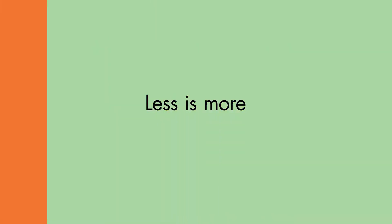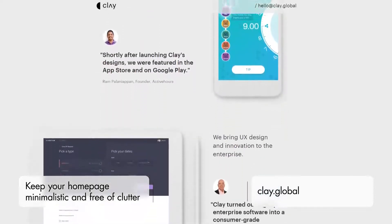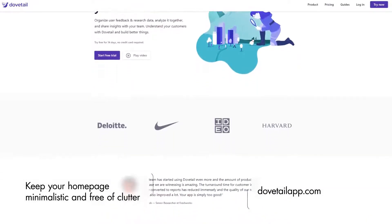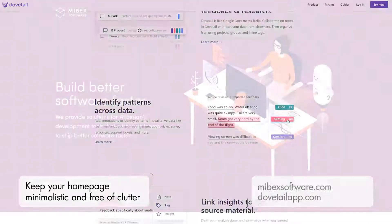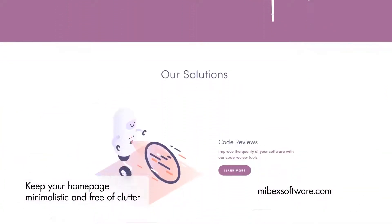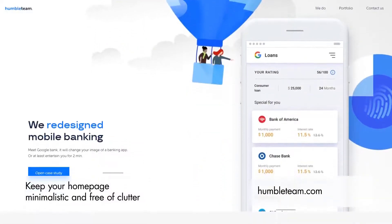Remember that less is always more. In today's fast-paced world, people scan web content and it's your job when creating a website to trigger their interest through specific words or sentences. Therefore, the user's decision to remain on your website is not based on how many words they've read but on what triggers an emotional response. It's better to remain minimalistic when it comes to text and calls to action.